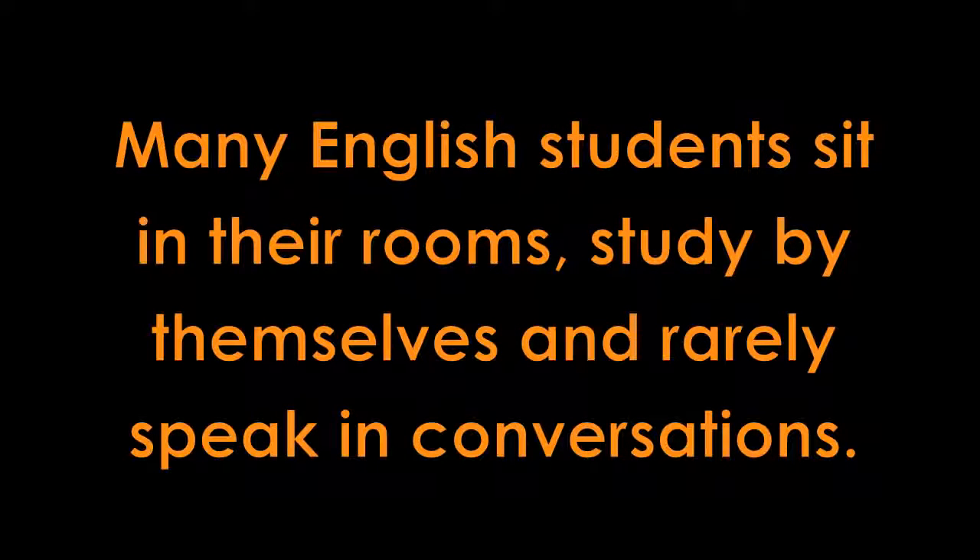Learning a language is a lot like starting a business. When starting a business, most people come up with an idea, keep it secret, and work on it privately because they fear telling others about it before it's perfect. Likewise, many language learners sit and study in their room, practice repeating phrases, and fear to try out their skills in real conversation because they might make a mistake.